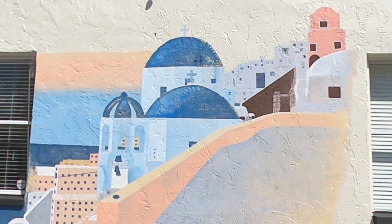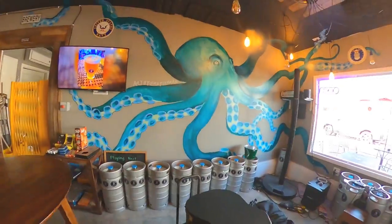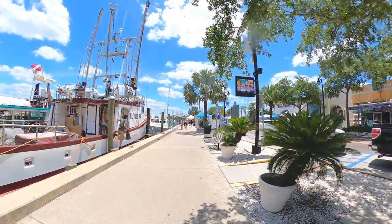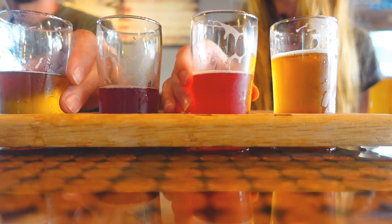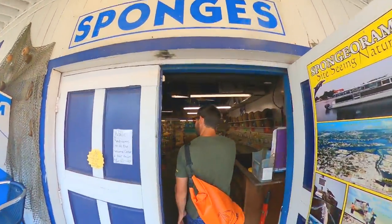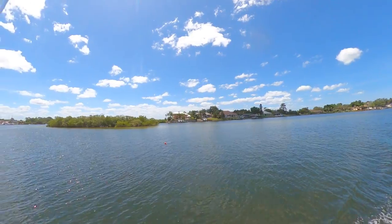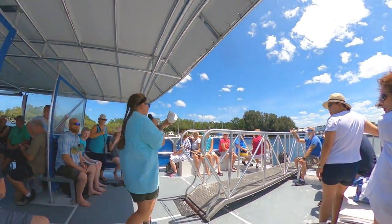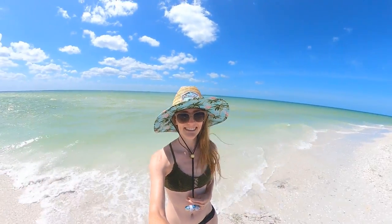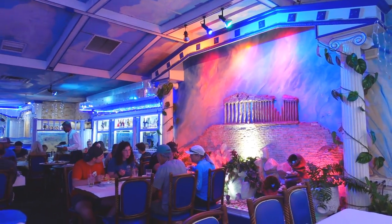But is Tarpon Springs the right vacation destination for you? In this video, we hope to help you figure that out. Join us on our tour where we'll show you some of the best places to shop, eat, and drink, and we'll explain why there are literally sponges and soaps everywhere. We'll also bring you along on an educational tour to nearby Anklok Key, a beautiful secluded island, and stay tuned to the end to see where we wrapped up our tour of the nature coast with some authentic Greek cuisine.